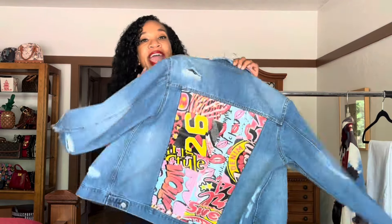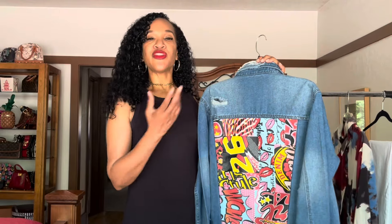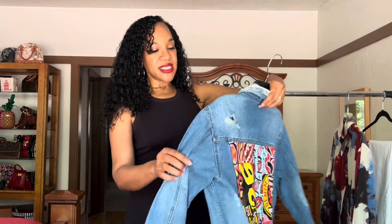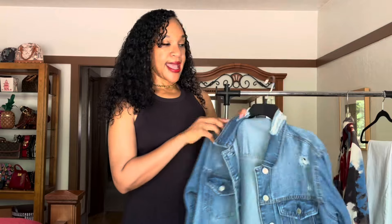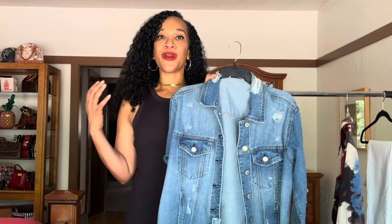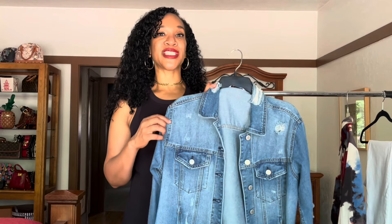From Goodwill, I picked up this distressed — highly distressed — denim jacket with amazing artwork on the back. That's what sold me. I usually don't go for distressed items, but I couldn't pass up on this. The jacket is normally longer than I like — I usually get a cropped denim jacket — but I absolutely love it. It's by the brand Blue Edit, size medium. I thought this would give me a very urban, chic look when I style it. This was $7.